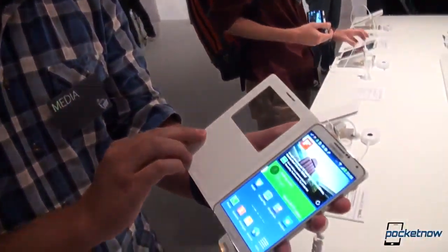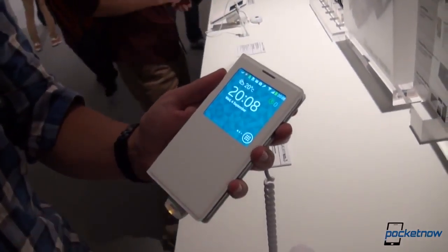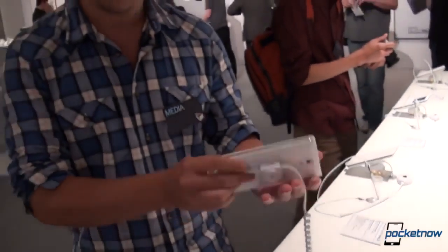Slimmer, faster, lighter, longer, and larger. That's the five aspects Samsung is shooting for with the new Galaxy Note 3. We're gonna see how well they've accomplished that in a brief hands-on. Michael Fisher with Pocketnow. Let's get to it.